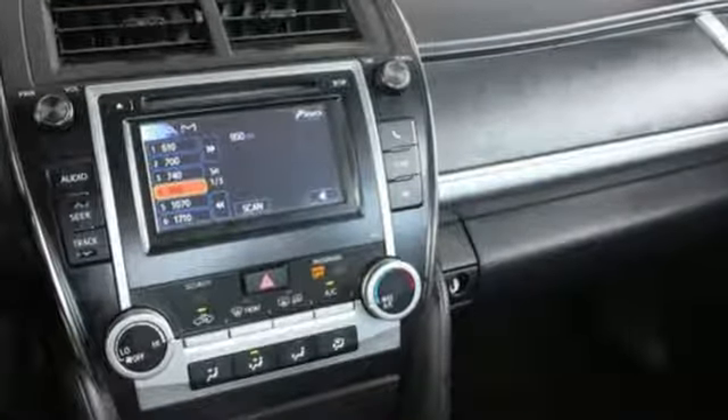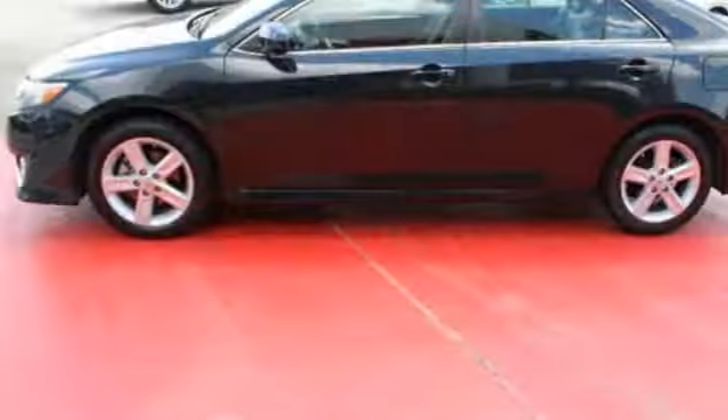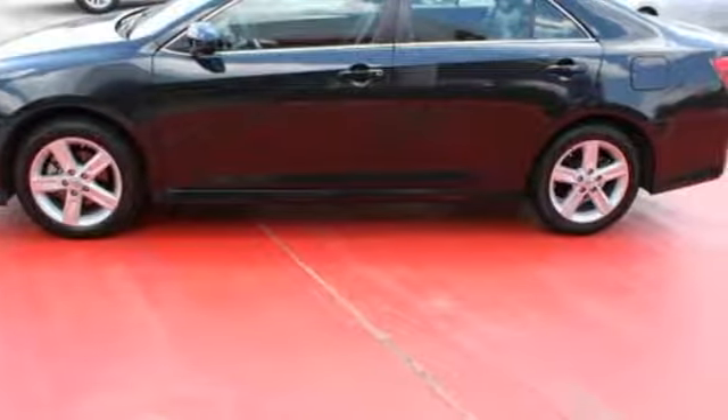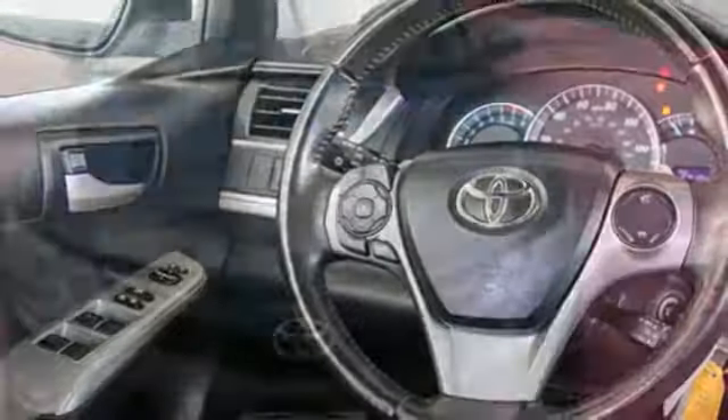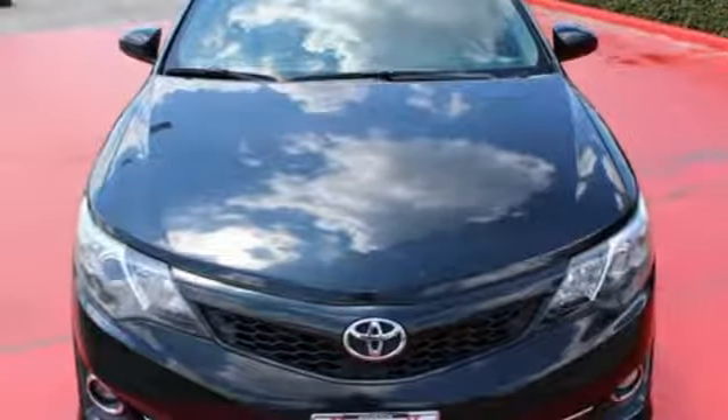You'll also get anti-lock brakes, stability and traction control, and side impact door beams. Whether you're looking for a comfortable and spacious sedan for your family or your commute, this Camry is a must-see. Stop in today.